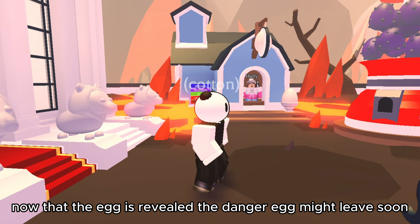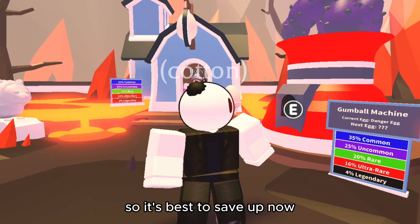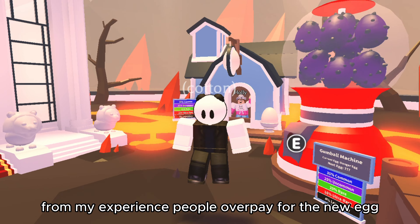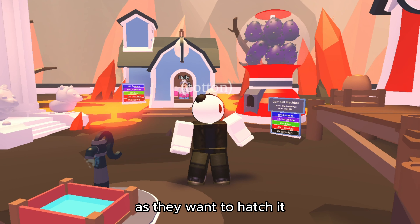Now that the egg is revealed, the danger egg might leave soon. So it's best to save up now. From my experience, people overpay for the new egg as they want to hatch it.